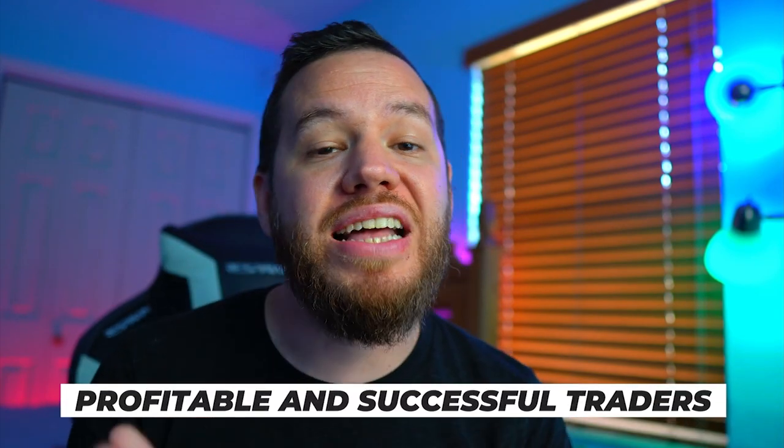Jay here and welcome back to Bitcoin Daily, bringing you guys the best tips, tutorials, and ideas to help you guys become profitable and successful traders. The goal of this channel is to empower you guys with the resources and knowledge to take you to that next level.